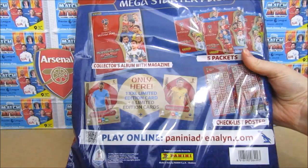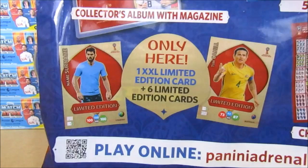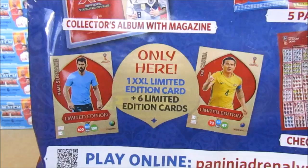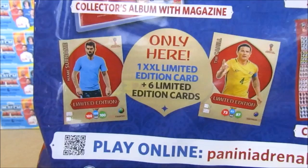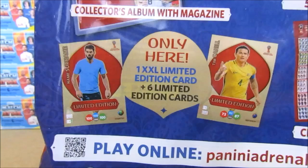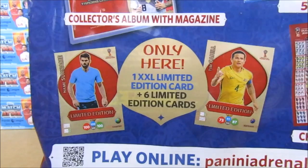Five packets, a checklist poster, and then we're going to be receiving a total of seven limited edition cards. That will include one XXL limited edition card which will be an Australian player, and then six limited edition cards — three randomly inserted with random players, and three of a possible nine Australian limited edition cards. One of those could possibly be the Huddersfield midfielder Aaron Moy, which is obviously the one we're hoping for.